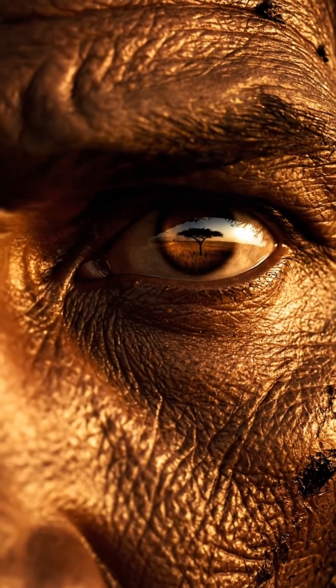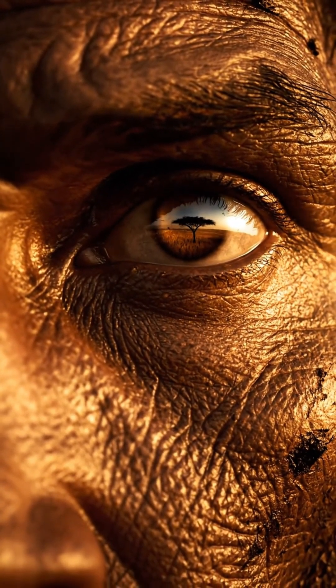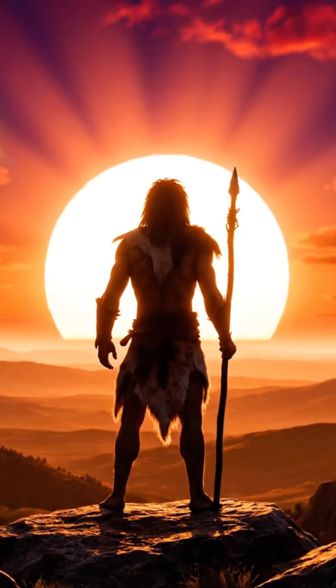The discovery exposes a depth of plant knowledge and technical decision-making that reshapes expectations about early hunter-gatherers and the complexity of their craft.